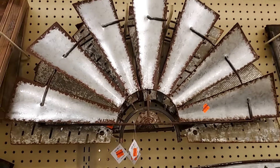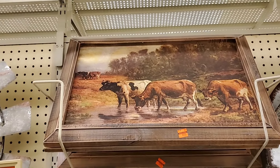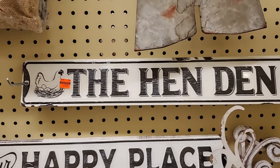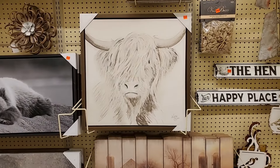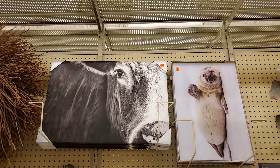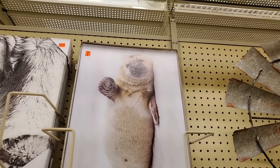This little seal is $7.99. That is $7.49. This one here is $10.00 — the hen grain. That's $3.99. Decorative cord cover for a hanging lamp — $4.49. $16.24 for that one.